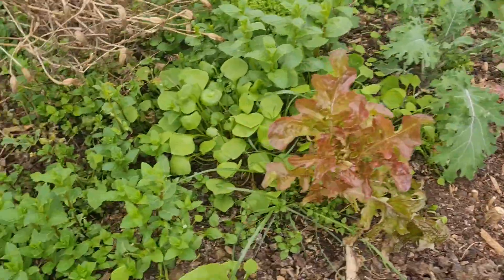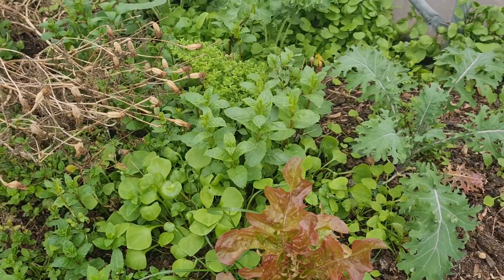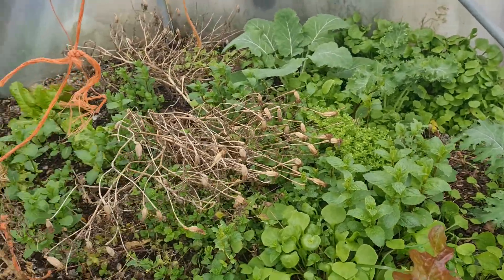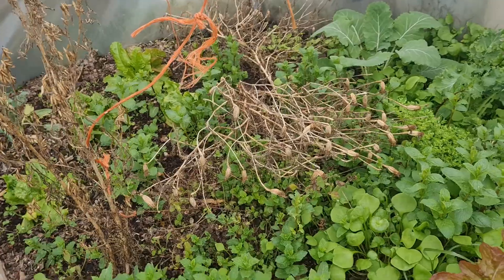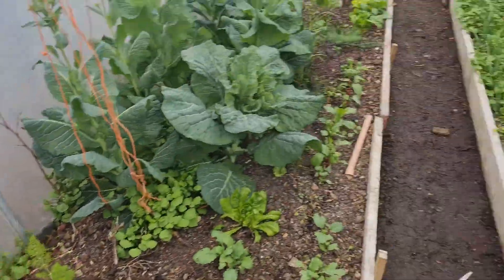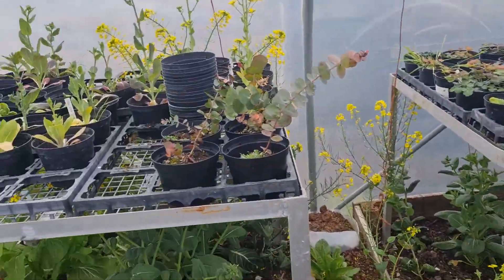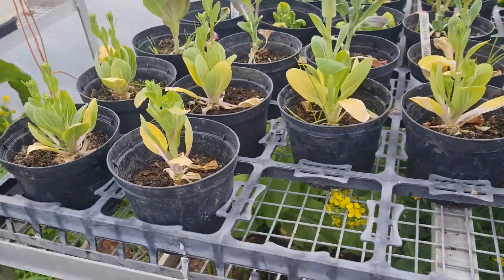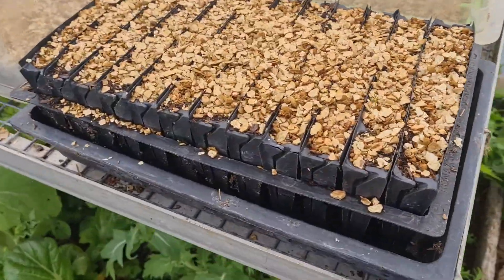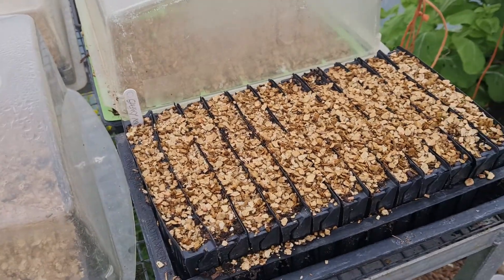A few of the perennial-type things coming back in here. There seems to have been an eruption of mint — I don't even know where that came from to be honest, but I better get it out soon. This is a corner that needs sorting out, but it's fairly neat in here. There's a few things in root trainers here — these are some more peas, I think these are sweet peas actually.